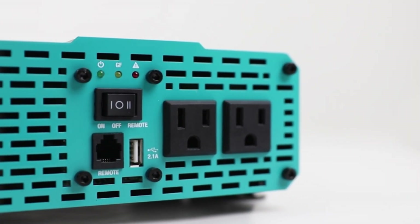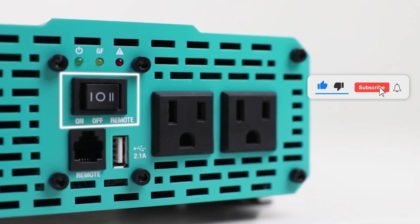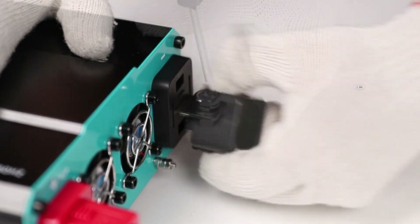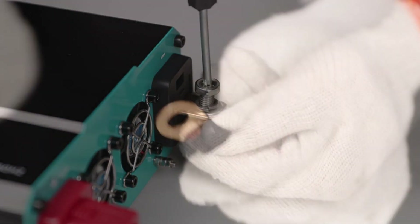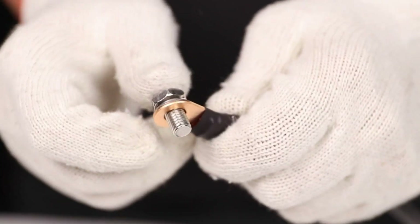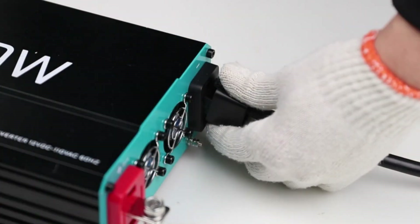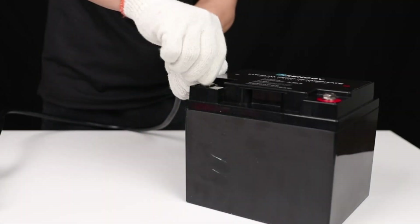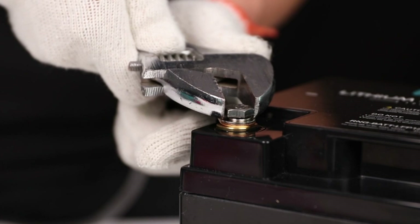In terms of safety, this inverter is unparalleled. LED indicators keep you informed about battery status, while multiple protections — including against overload, low voltage, and over voltage — ensure the safety of your devices. Thanks to its advanced pure sine wave technology, your electronic devices and appliances will be protected and their lifespan extended. From floodlights to laptops, this inverter ensures smooth and quiet operation, even with inductive loads.